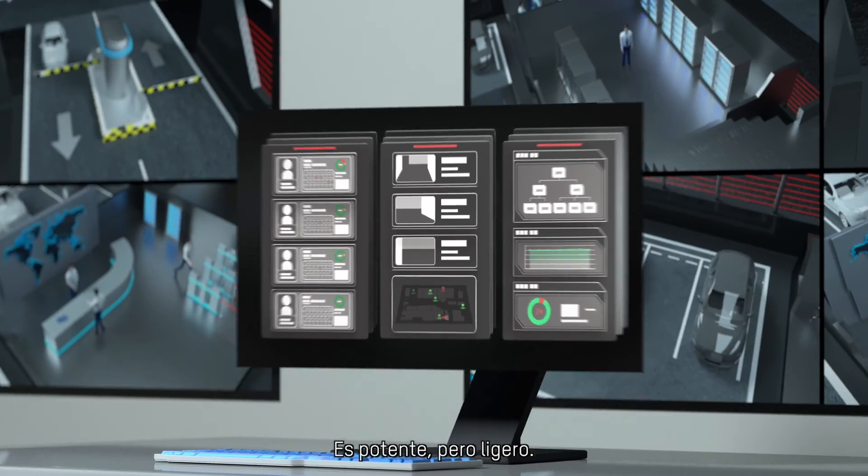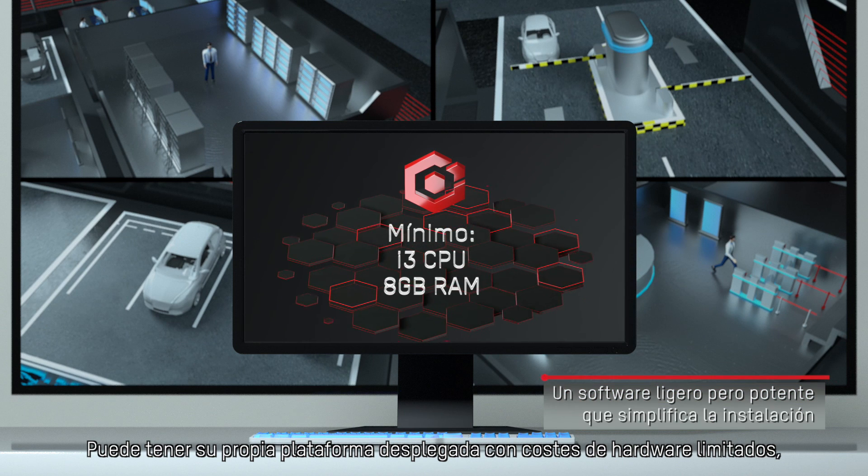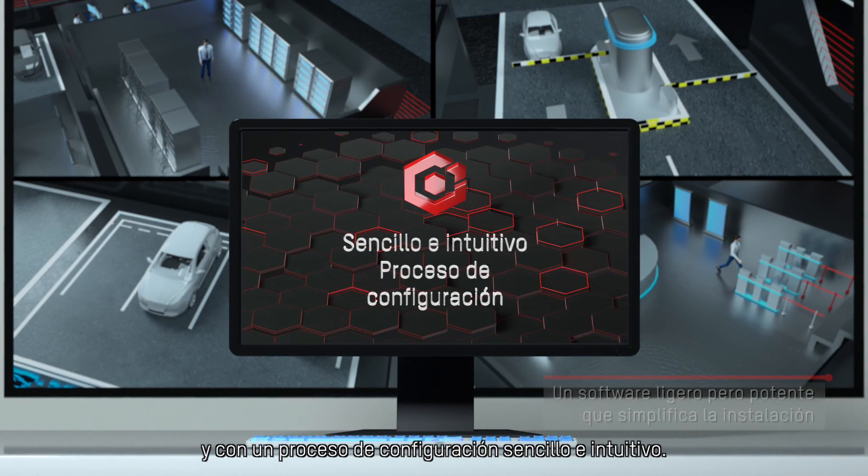It's powerful but light. You can have your own platform deployed with limited hardware costs and with a simple, intuitive setup process.